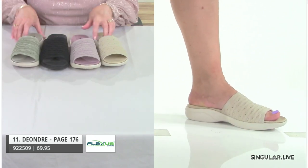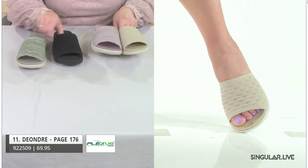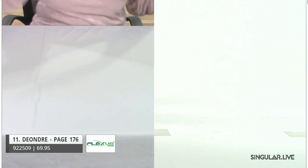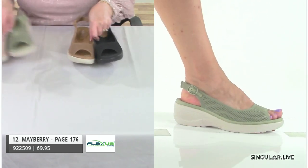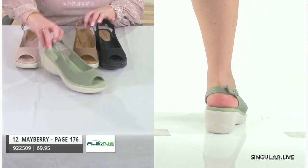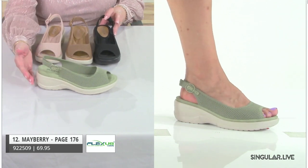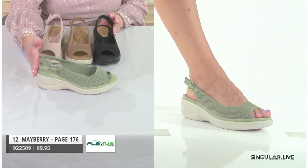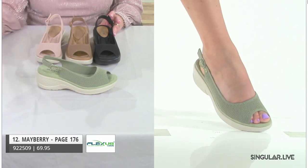I call it the matchy-match — the footbed is a matching color, which really elevates the style. The black is all-over black. Taking that same knit concept, you're going to see it in a slingback — what an unusual way we've done it. It's executed absolutely wonderfully.